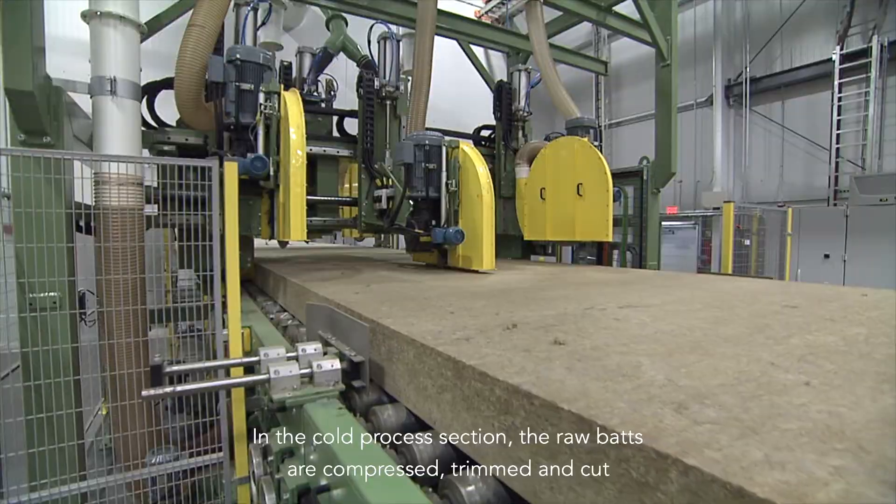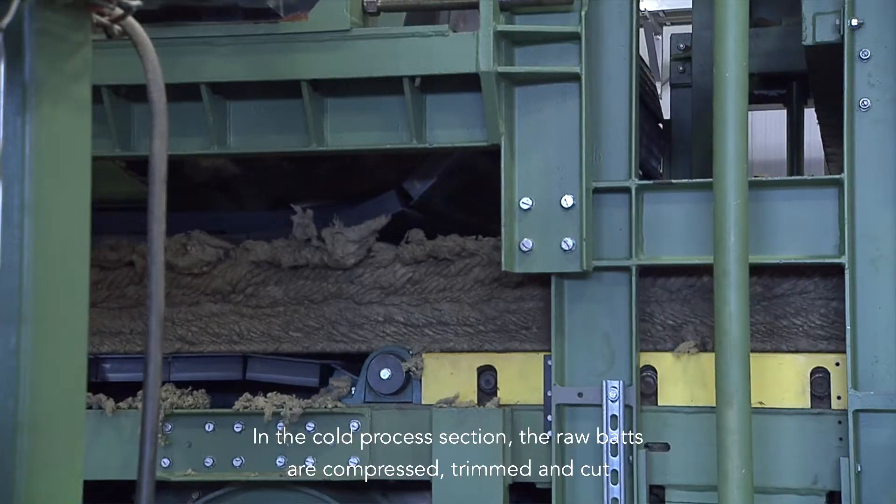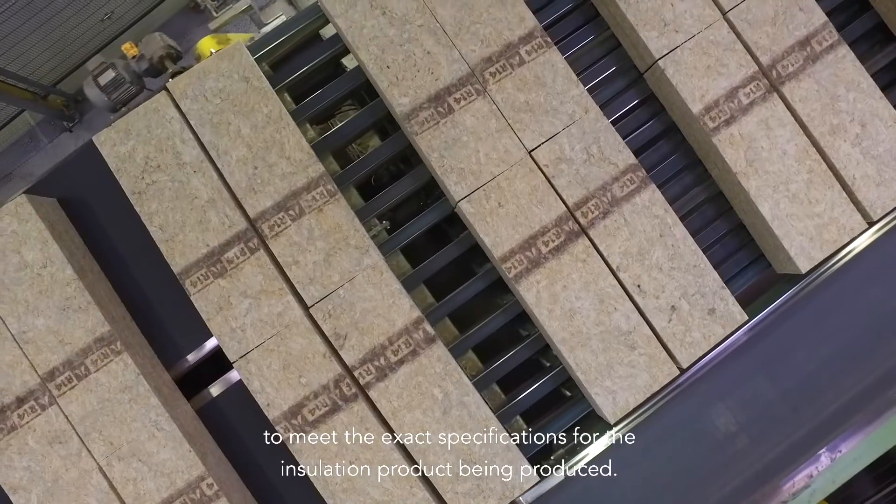In the cold process section, the raw bats are cut, trimmed and compressed to meet the exact specifications for the insulation product being produced.